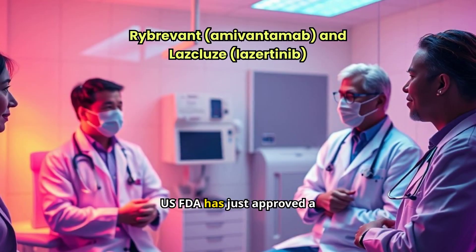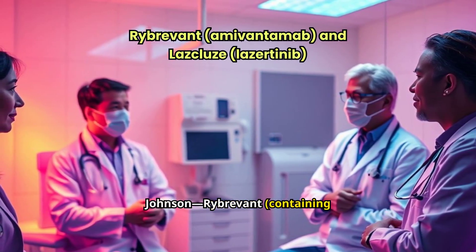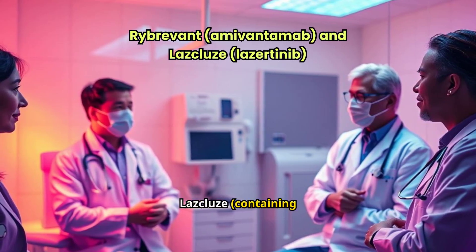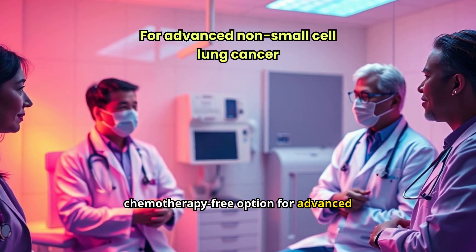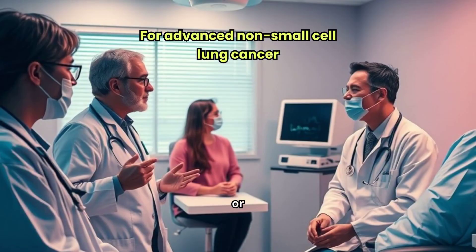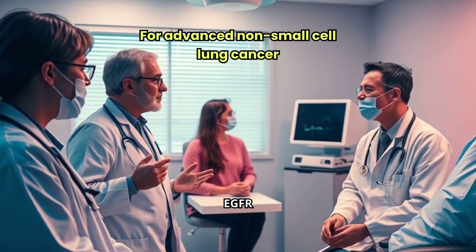The U.S. FDA has just approved a powerful new combination treatment by Johnson & Johnson — Rybrevant, containing amivantamab, and Lazcluze, containing lazertinib — as a first-line chemotherapy-free option for advanced non-small cell lung cancer, or NSCLC. This is truly a game-changer for patients with specific EGFR mutations.